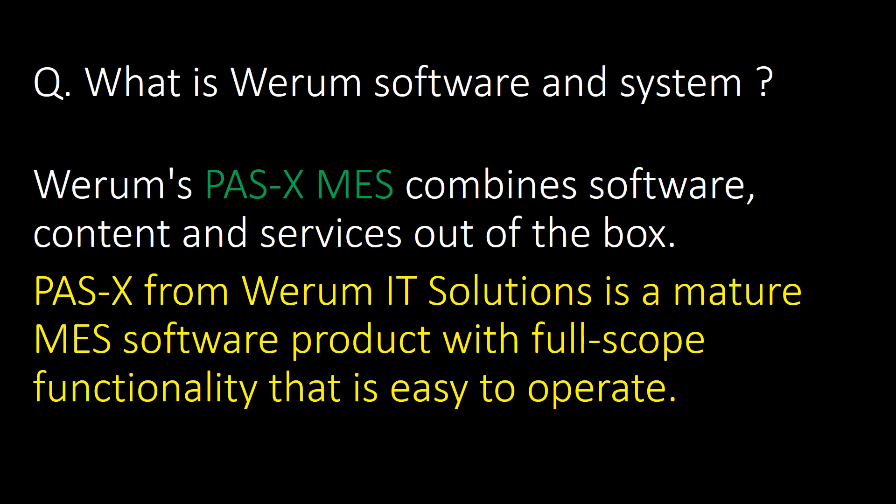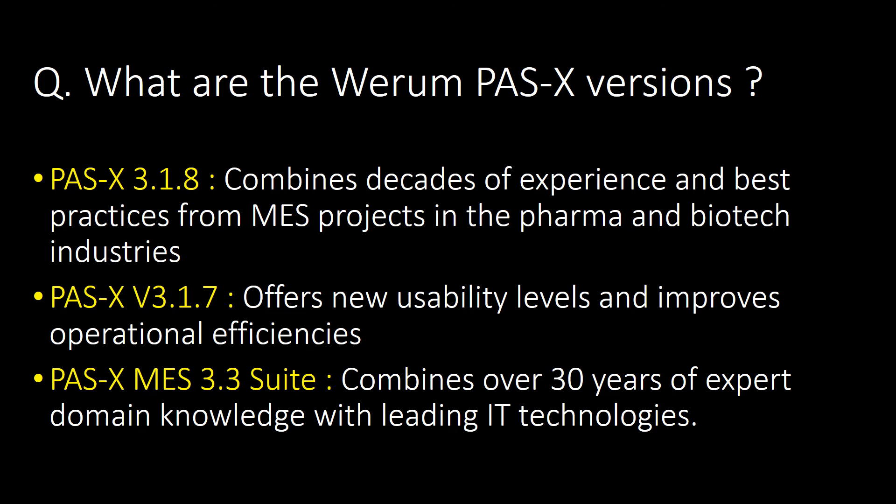What is Verum software and system? Verum's PASX MES combines software, content, and services out of the box. PASX from Verum IT Solutions is a mature MES software product with full-scope functionality that is easy to operate. The available PASX versions are PASX 3.1.8, PASX V3.1.7, and PASX MES 3.3 Suite.